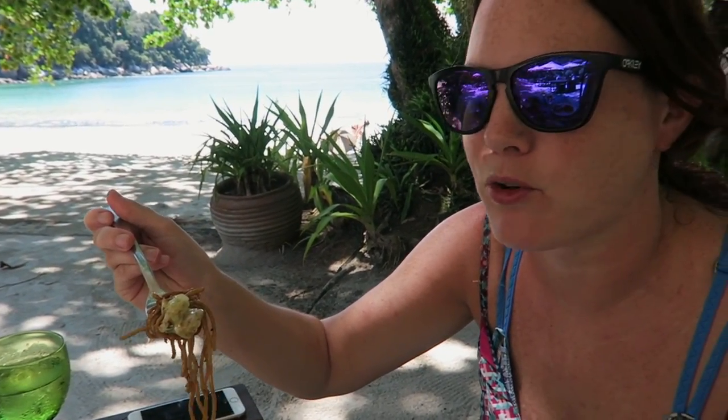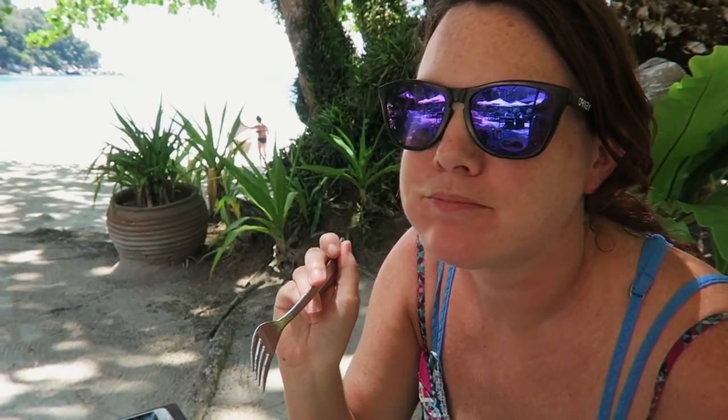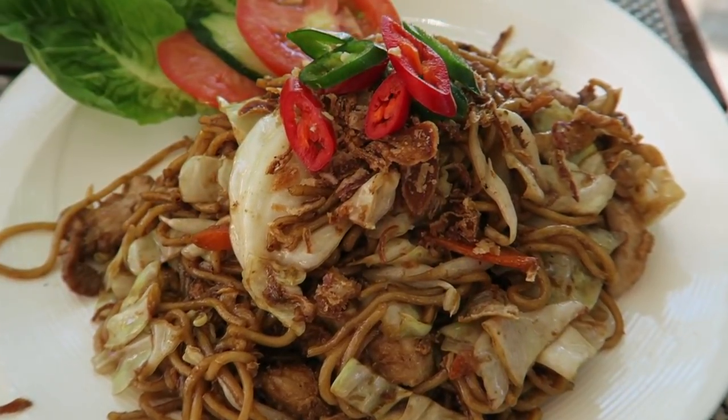It feels wrong to eat this with a fork but I'm doing it — there are no chopsticks. So delicious. You get a nice soy sauce flavor, there's some spice in there, and some crunch from what I think is the cabbage. Those noodles are perfectly fried — there's still a good balance, not too greasy. The crunch is definitely coming from that lettuce or cabbage, and I also got a chili which adds the heat. We did tell them don't hold back — we like spiciness. So far so good.